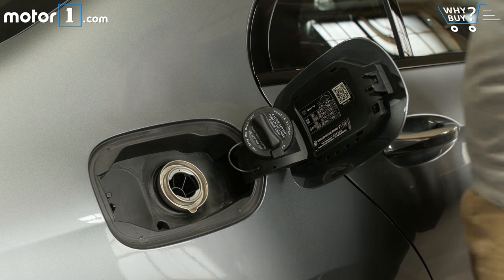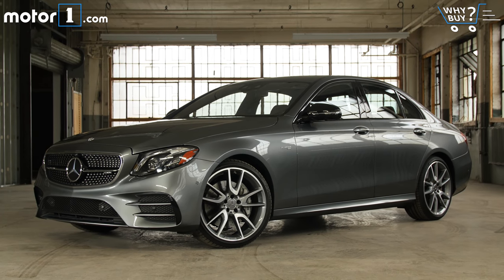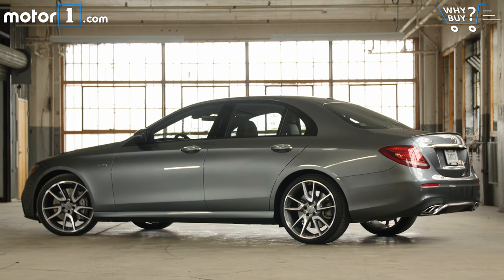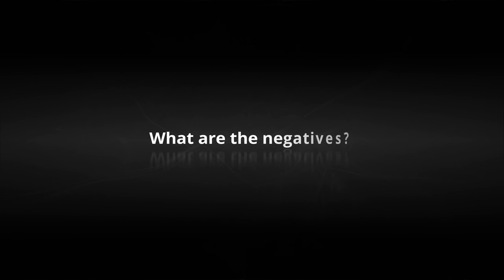The Mercedes-AMG E43 starts at $73,000, but its price tag can quickly escalate. Tack on some options and this example comes in at just under $90,000 — not out of line with the competition, but a definite step up from the base E-Class.